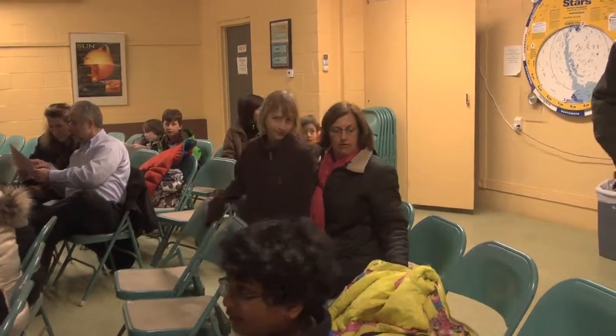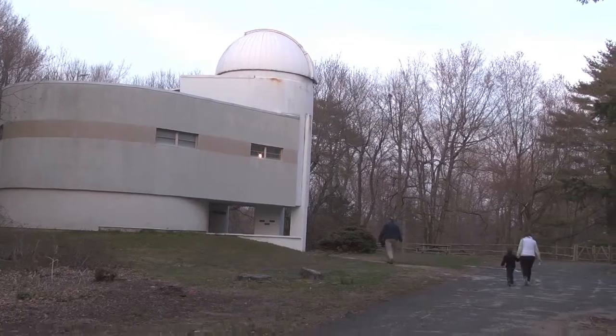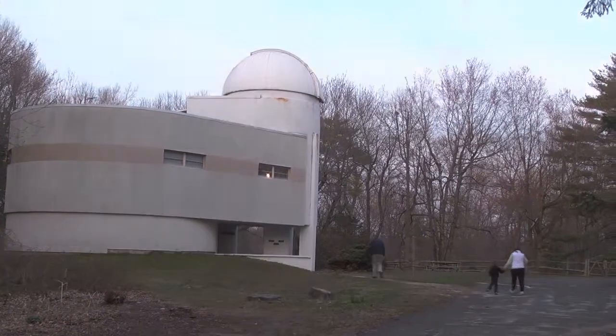If you'd like to learn more about the lecture series, please visit the Stanford Museum's website, www.stanfordmuseum.org. Or come on any Friday night to visit and observe the sky. See you next time.